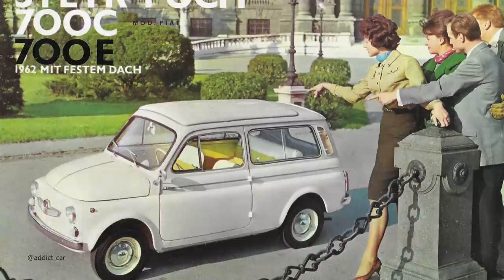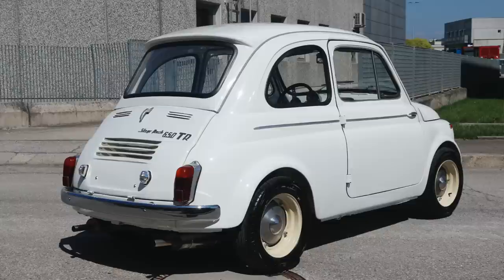Also worthy of note: as well as the 500 models — the standards and the later S's like this one — Puch also had the 700s, which were the estates. They came with a bigger engine, I think a 650cc unit producing 20 horsepower. They also produced the 650T and the 650TR. The 650T had 27 horsepower, but the TR was for rally and was also used as a police car in Austria. The TR had 41 horsepower, which is really impressive — the Fiat Abarth 595 of the time only produced 36 horsepower. So the Austrian models genuinely had a great reputation and were actually slightly better than the Italian ones.